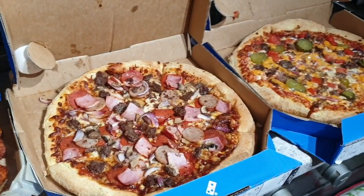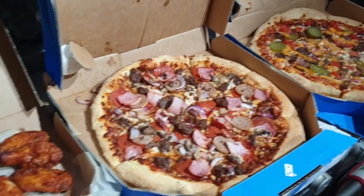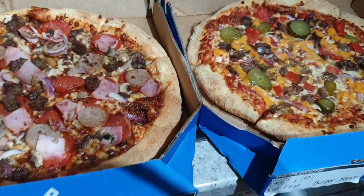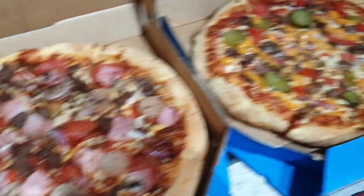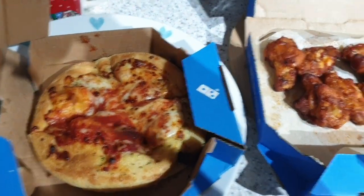It's tea time. This is what happens when healthy Katie does the food shopping and then chubby Katie has a bad day at work, especially on a Tuesday when Domino's do a two for two offer. We have a meat feast and I think it's one called the cheeseburger, and then chicken wings and garlic bread. Yum.